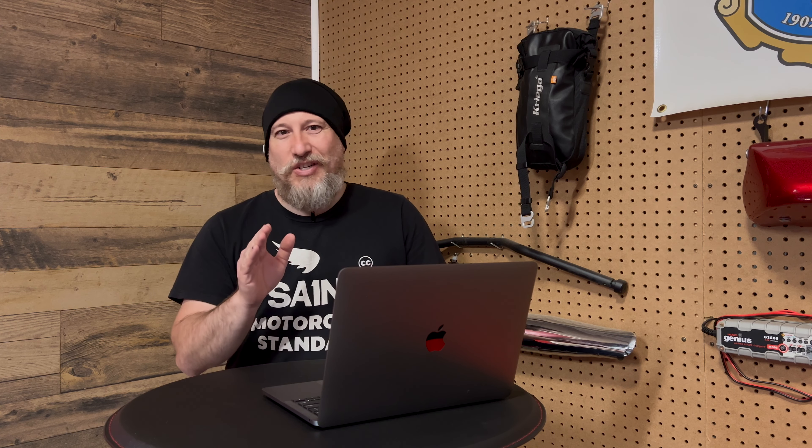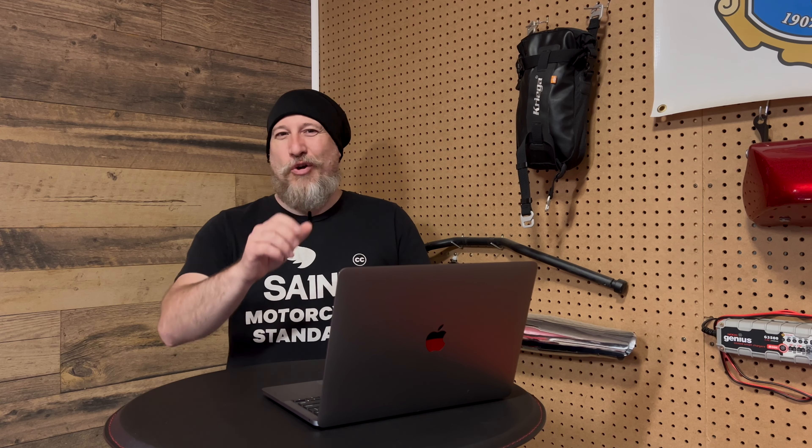Greetings and salutations, your average rider here. A little over a month ago, I took my 2020 Volkswagen GLI in for an APR Stage 1, low torque, 91 octane engine tune, and here are my initial impressions.